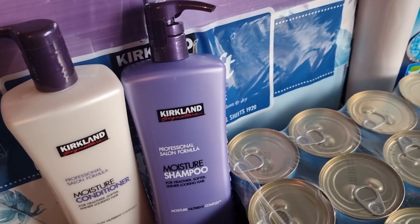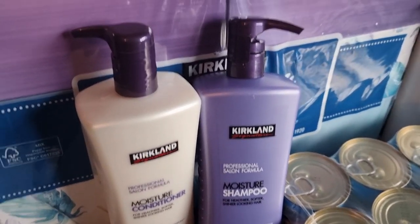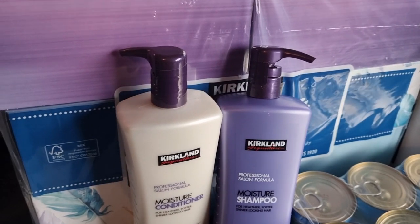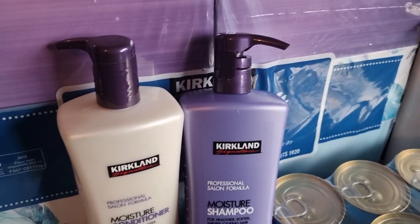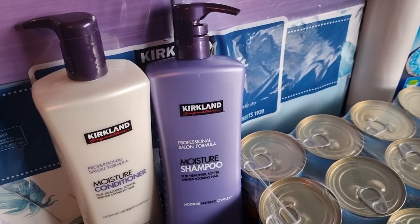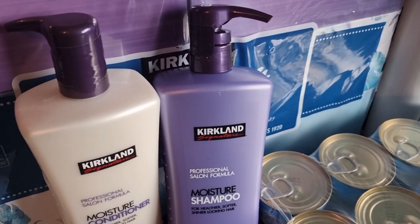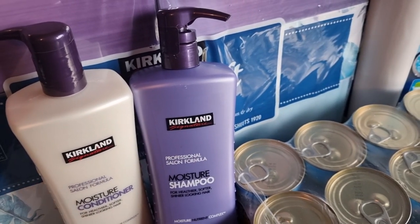Hi guys, welcome back to my channel. Today's a bit of a different video — I'm coming to you with my Costco haul. It's a bit awkward because I'm actually holding my phone and just walking around with it because I don't have a tripod, so it will be moving a wee bit.